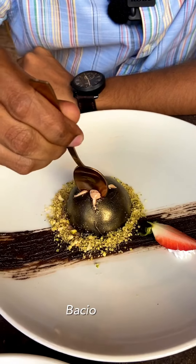This is Baju, which is hazelnut. Chocolate mousse — one more dessert.